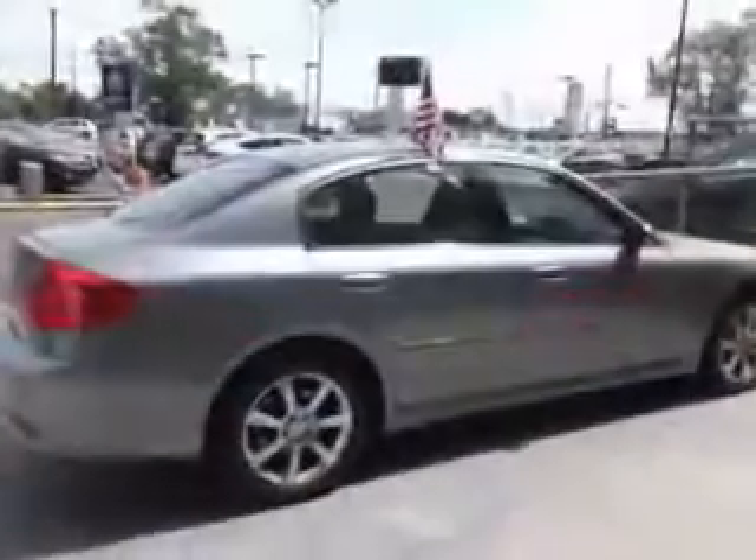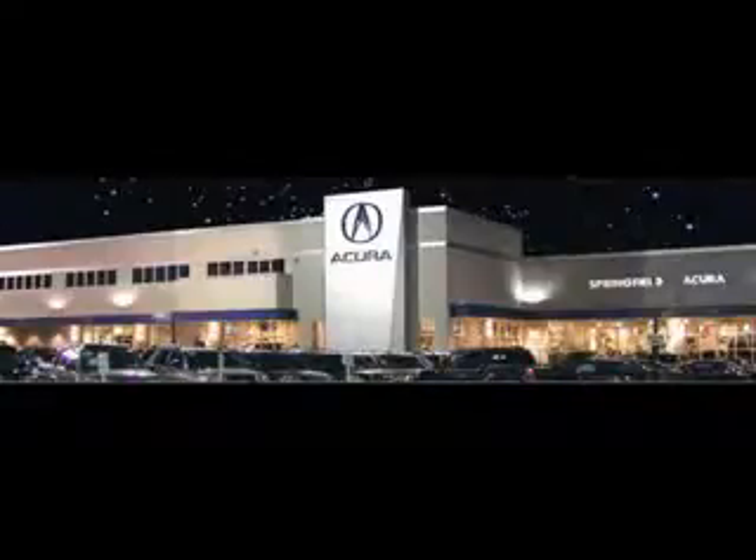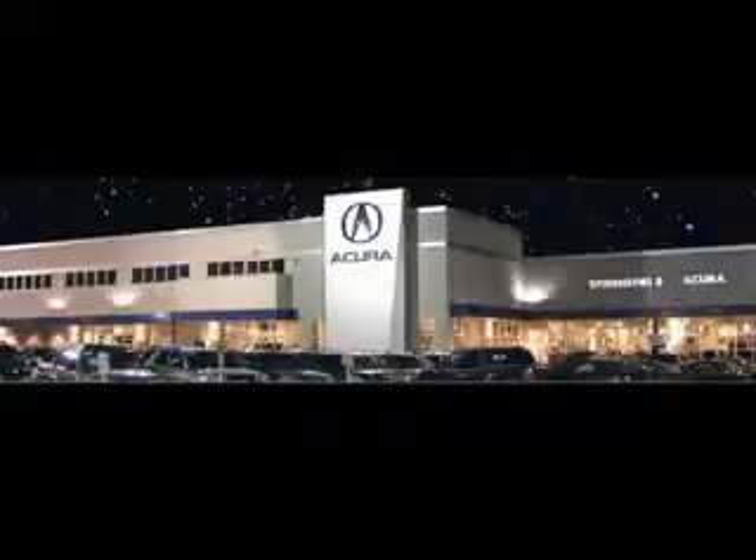See us at Springfield Acura today. We offer guaranteed financing with peace of mind warranties. Come visit us now, where we turn customers into lifetime friends. Have a great day!